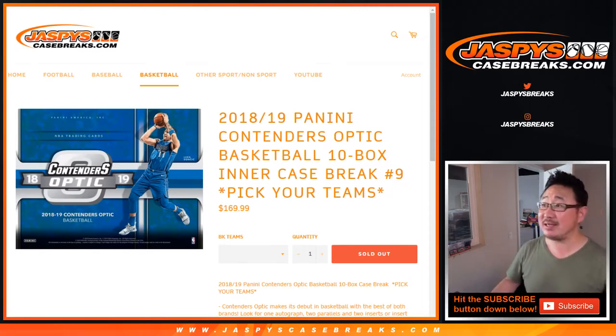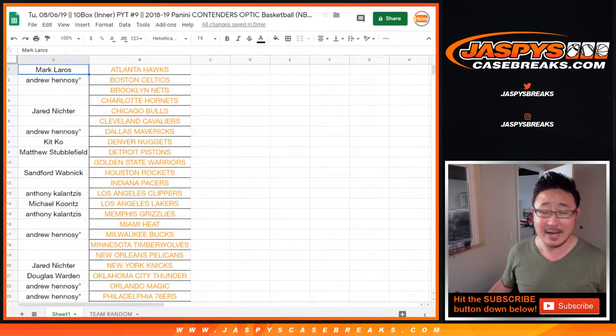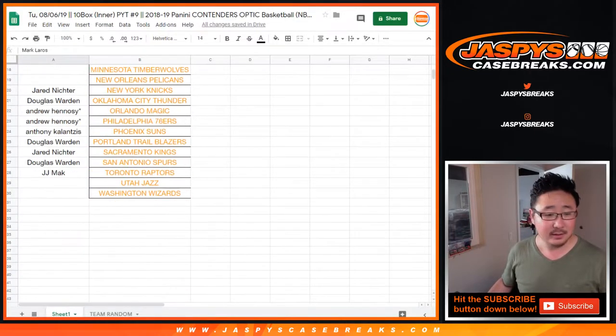Hi everyone, Joe for Jazby's Casebreaks.com coming at you with 2018-19 Panini Contenders Optic Basketball 10-box inner case. Pick your team number 9 from Jazby's Casebreaks.com. Number 9.